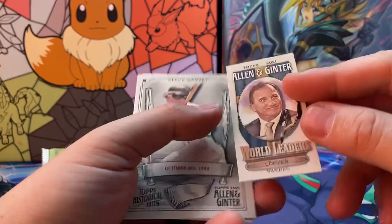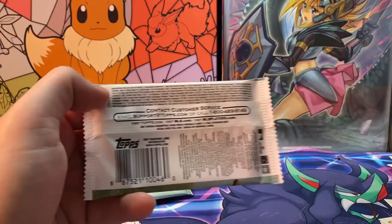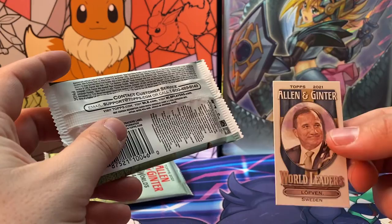Martinez, Soto — oh, what is this?! Allen Ginter world leaders — what is this, and why was it backwards? World leaders, let's check that out. Whoa, 150 — heck yeah! Very nice, that was a good hit!